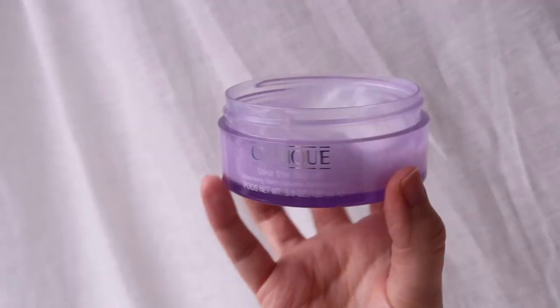Starting with cleanser — obviously it has to be the Clinique Take the Day Off Cleansing Balm. It's just so great for removing makeup. You scoop a bit out with your finger, warm it up, it turns into an oil and removes your makeup so well. You can then use a muslin cloth with warm water for a bit of exfoliation. The Clinique Take the Day Off Balm is the best cleanser for removing makeup, in my opinion.